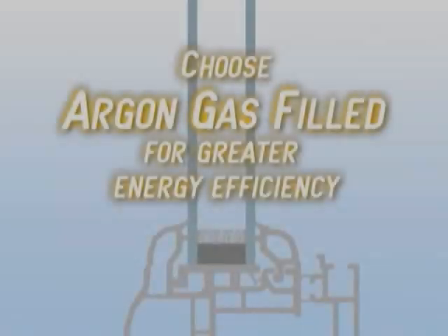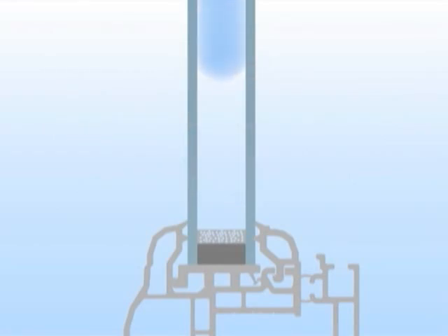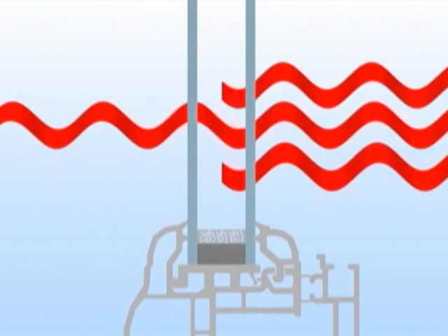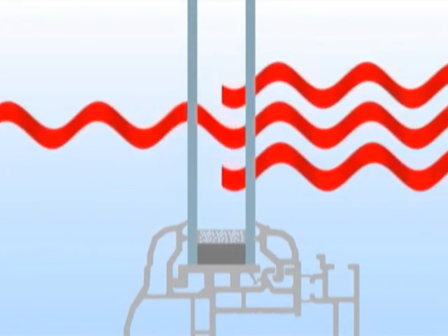For greater energy efficiency, choose the argon gas option. We fill the space between the glazing layers with argon gas to reduce conduction heat loss because argon has a lower conductivity than air. Argon also reduces convection losses because it is heavier than air and suppresses gas movement between the glazings.